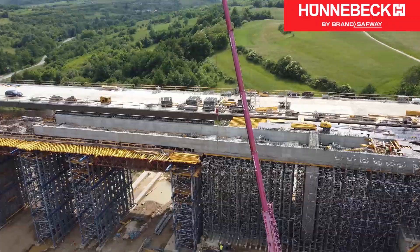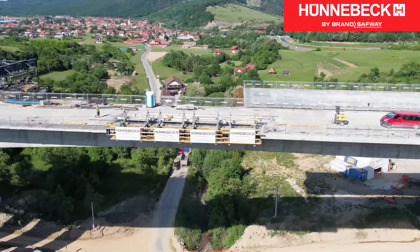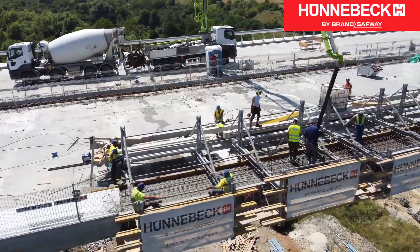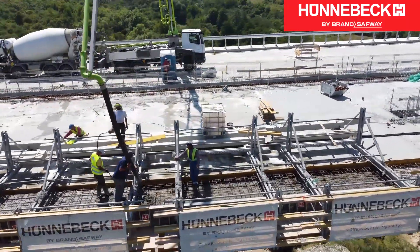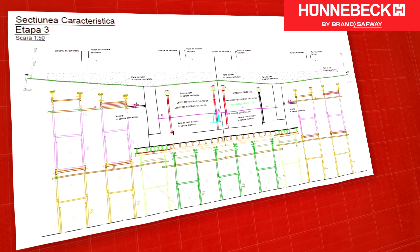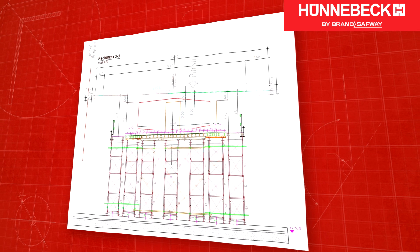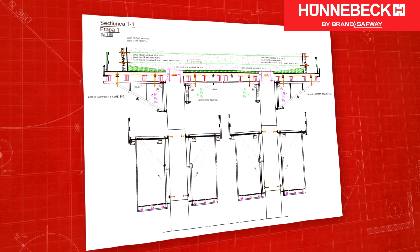A solution using standard components seemed the most economical. The complex design of the roadway slabs demanded special finesse — the structural design would not support the use of a formwork carriage. Collaborating with Hunebeck's international network of experts, the Hunebeck Romania team was able to develop efficient and safe solutions to meet all of the customer's needs.